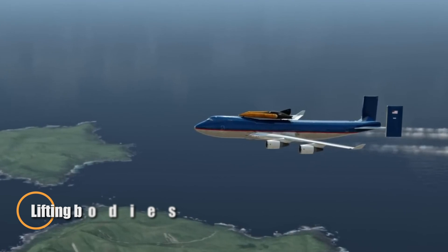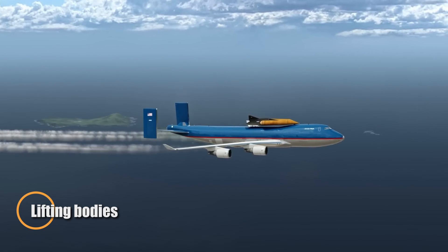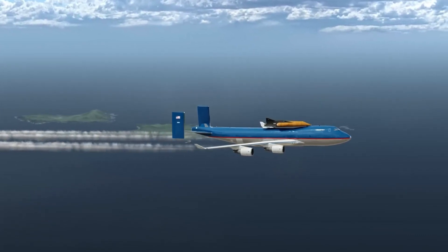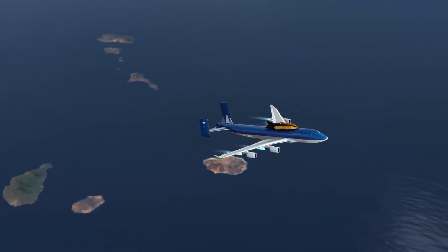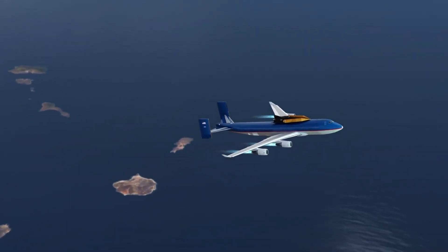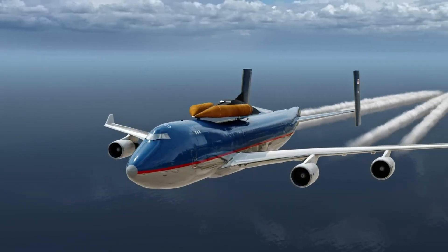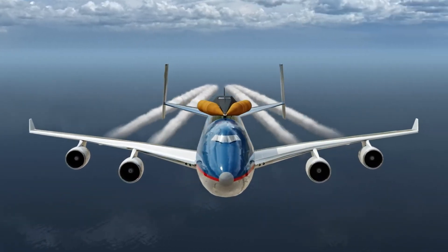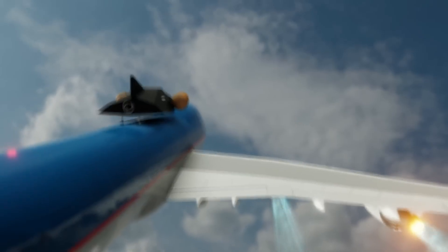Lifting bodies are a unique class of aircraft designed to generate lift through their fuselage rather than traditional wings. Originating from NASA's groundbreaking program in the 1960s, this innovative concept was developed to create vehicles capable of re-entering Earth's atmosphere and landing like conventional airplanes. Iconic models from this era include the M2F1, HL10, and X-24 series.